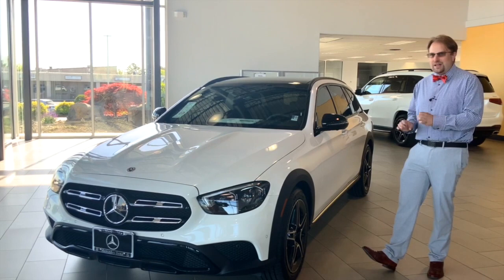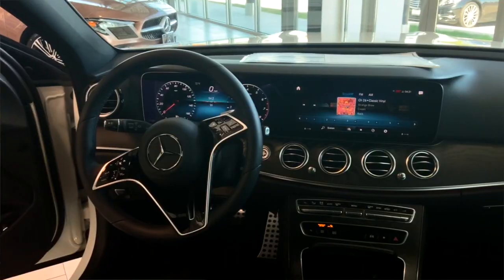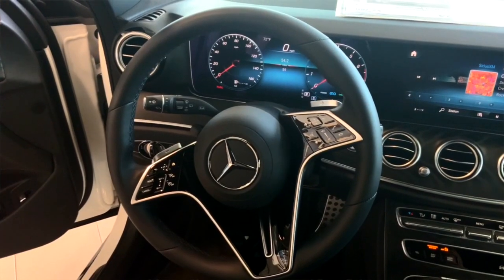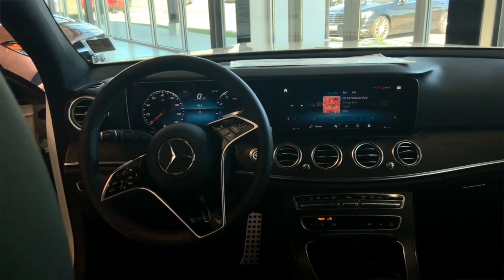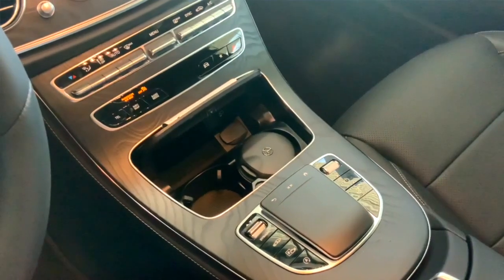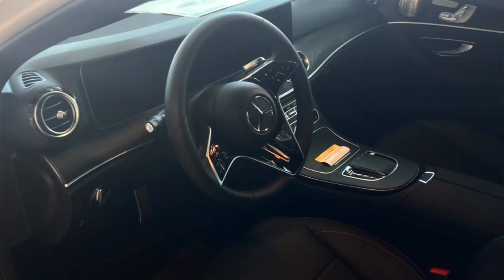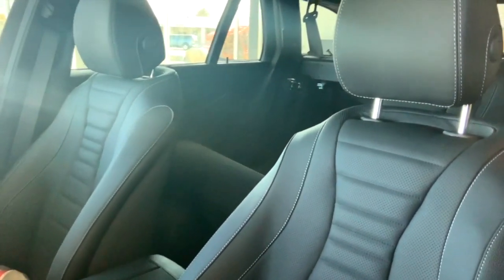Coming to the inside, all the new 2021 E-Class models come with the MBUX system — Mercedes-Benz User Experience — so you've got all the newest tech up front. It's an E-Class, so comfort and luxury are not missed at all: you've got the Burmester sound system, heated and ventilated seats — everything that makes an E-Class an E-Class. Mercedes has really created a functional station wagon that can go off-road without skimping on luxury.